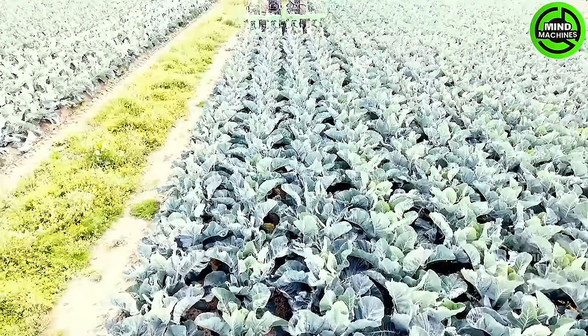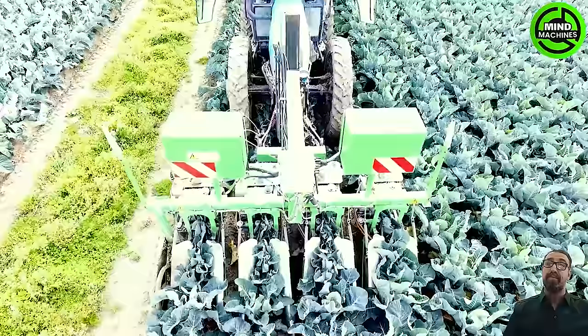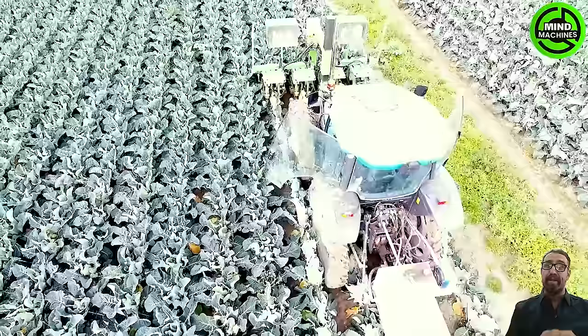Tailored for mechanized coverage of cauliflower crops by binding leaves together, this agricultural machine incorporates automated mechanisms. The process efficiently gathers cauliflower leaves and securely binds them, offering productive coverage for the crop.